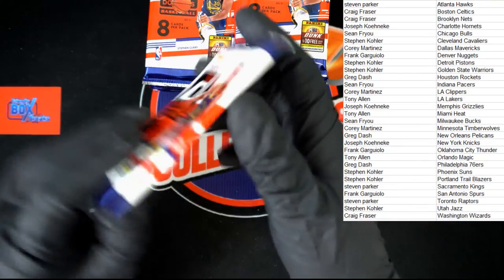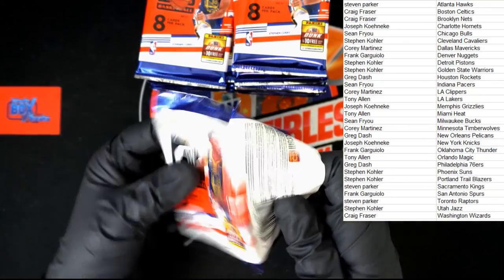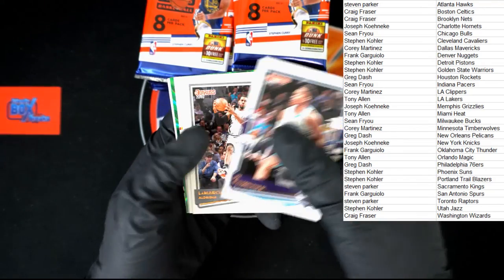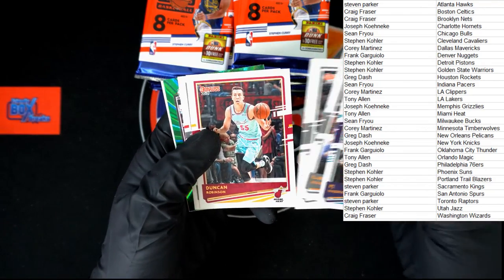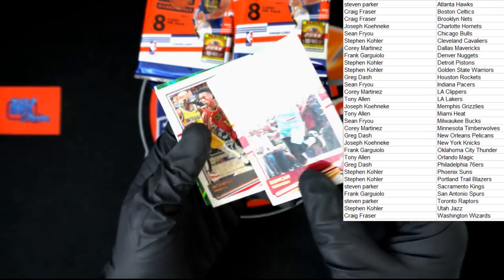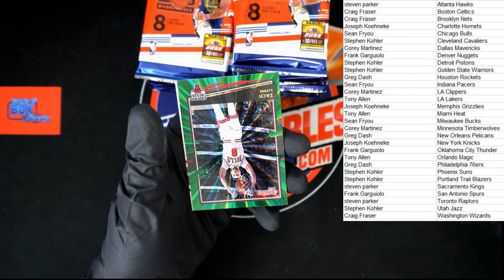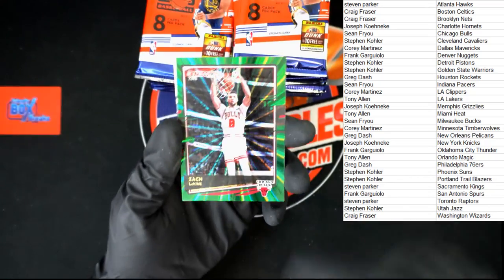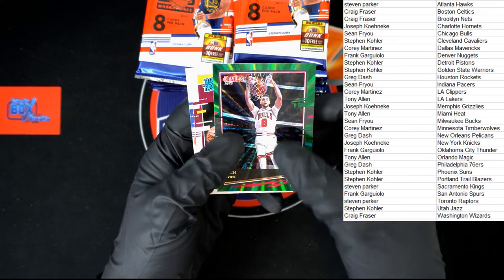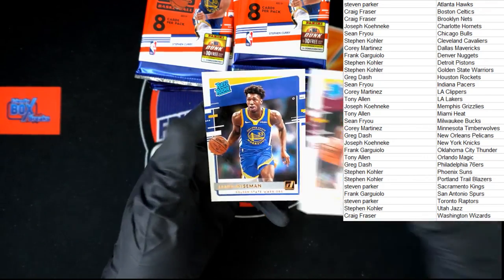Next pack. P.J. Washington Jr., LaMarcus, Derrick, Duncan Robinson. DeAndre Hunter — very nice. Zach LaVine green — look at that, that's just sharp — for the Bulls, that will be going to Sean F. We got Isaac and James Wiseman, rated rookies.